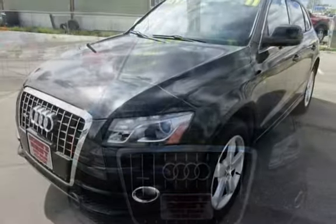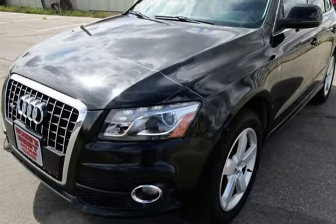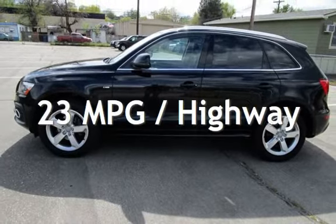This Audi has less than 116,000 miles on the odometer. Estimated fuel economy for this vehicle is 18 miles per gallon in the city and 23 miles per gallon on the highway.